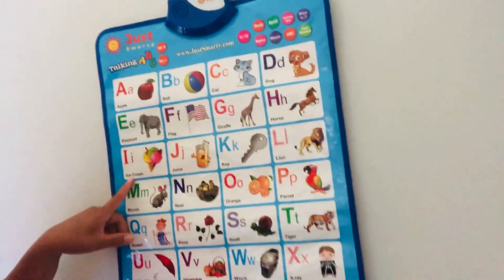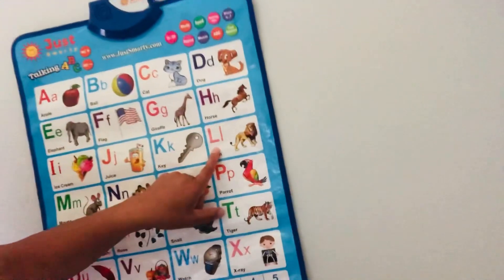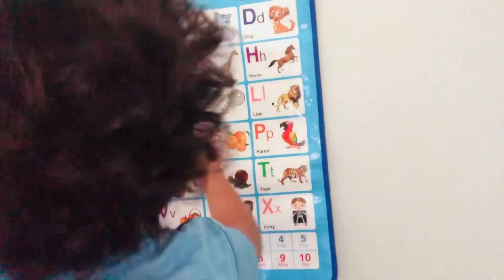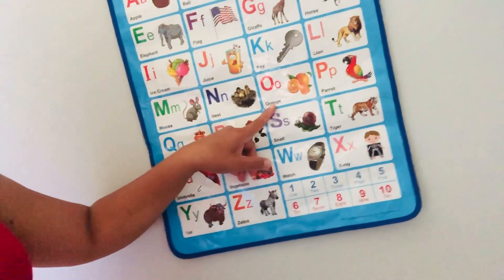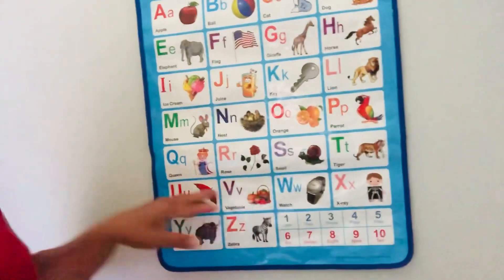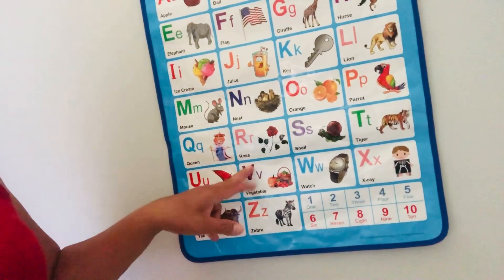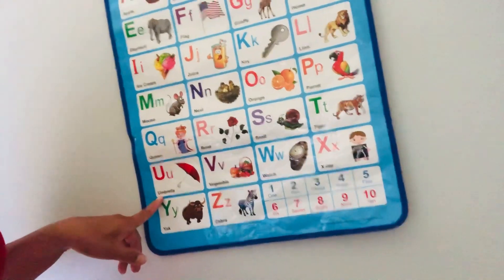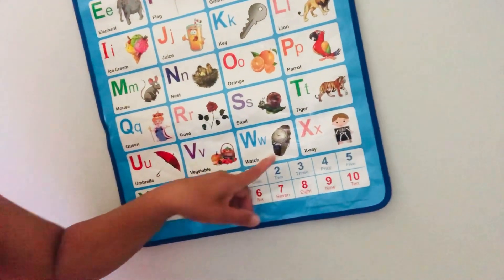I for ice cream, J for juice, K for K, L for lion, M for mouse. I'm sorry guys! N for nest, O for orange, P for parrot, Q for queen, R for rose, S for snail, T for tiger, U for umbrella, V for vegetables, W for watch, and X for x-ray.